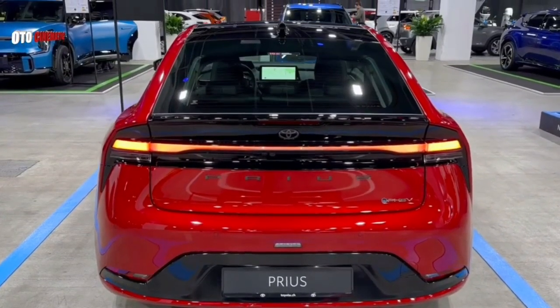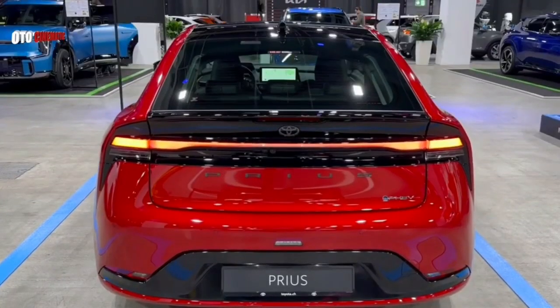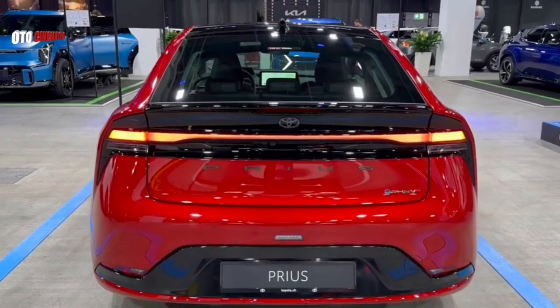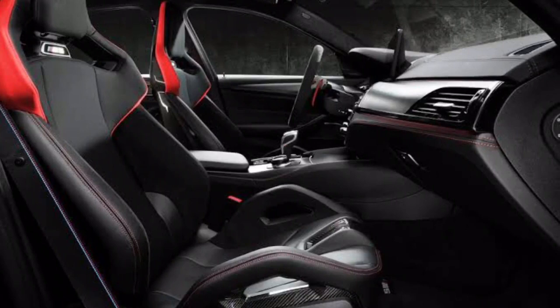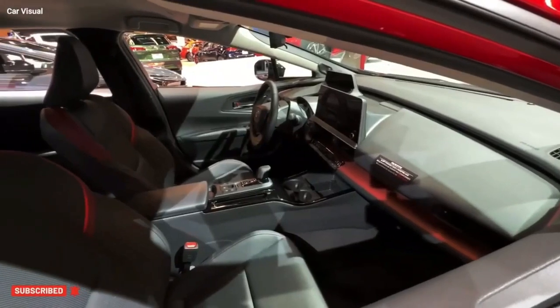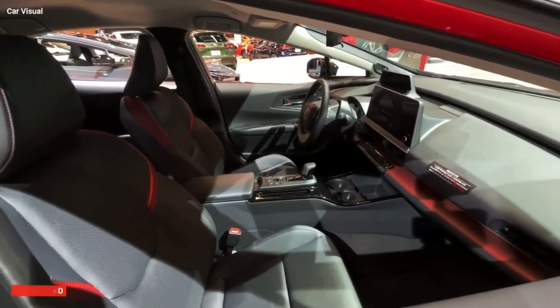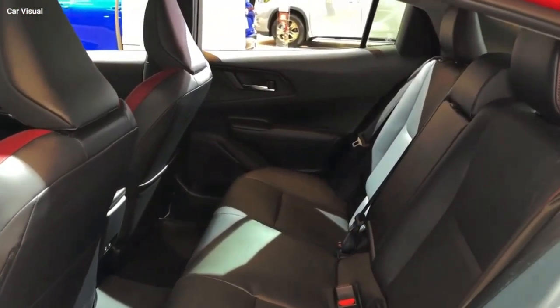Tail lights: The 2024 Prius's tail lights are also LED-based. They are designed to be both stylish and functional and provide excellent visibility in all weather conditions. Seats: The front seats are available in both cloth and leather trim, and the rear seats are equipped with a 60/40 split-folding feature that allows you to increase cargo space when needed.